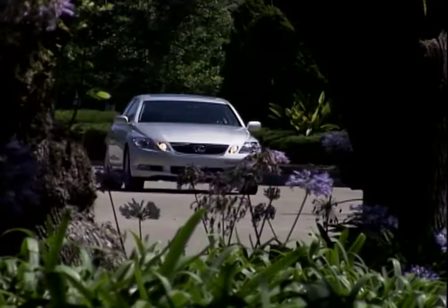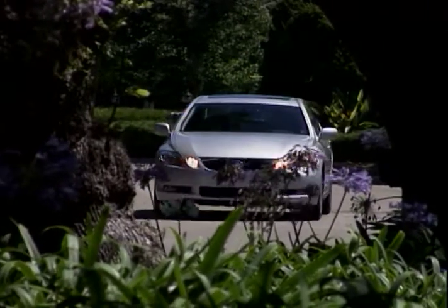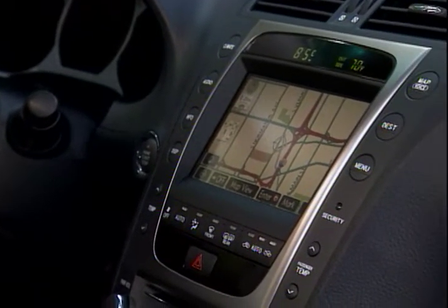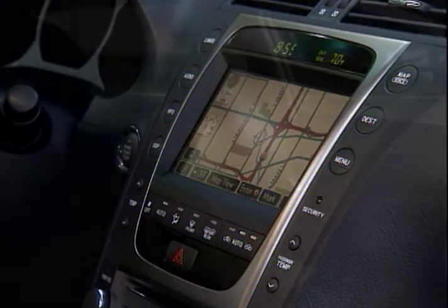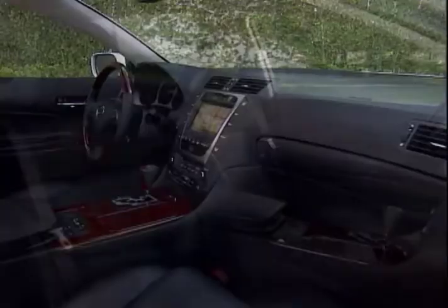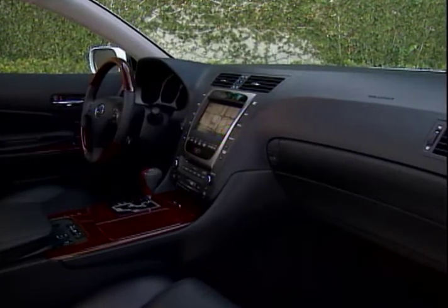Highlighting the GS's performance nature is its optional adaptive variable suspension. An onboard computer continually adjusts the dampening rate of the shock absorbers for ideal handling in any road conditions. The luxurious interior includes plenty of glove-soft leather and either bird's eye maple or red walnut wood trim.